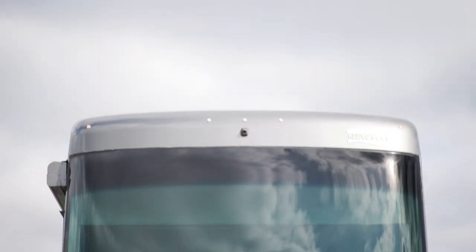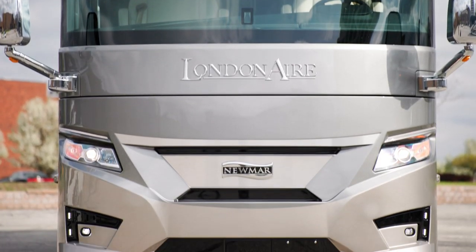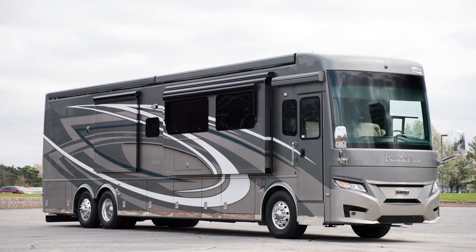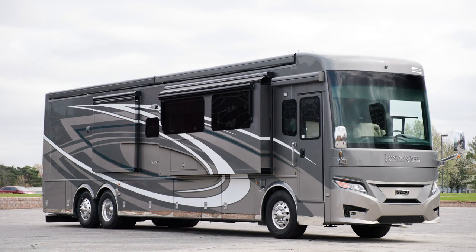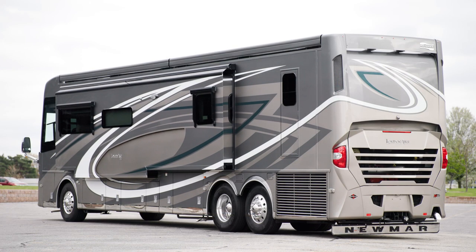The 2023 London Air is available in six floor plans, each 45 feet in length. The coach we've been touring, floorplan 4521, measures 44 feet 10 inches and includes three slide outs, including a full wall slide.